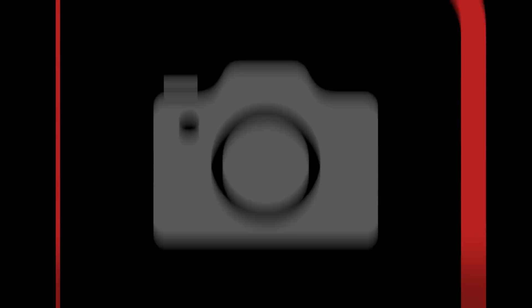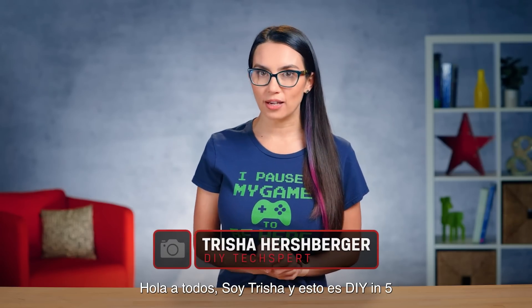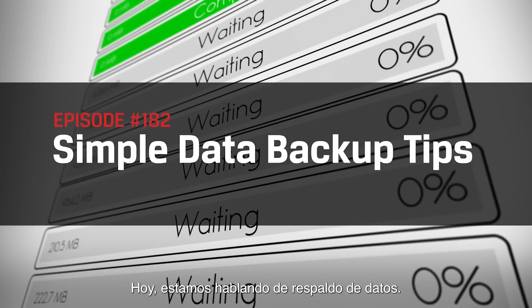This is DIY in 5. Hey everyone, I'm Trisha, and this is DIY in 5, the show where we make tech simple enough you can do it yourself in five minutes or less. Today we're talking data backups.